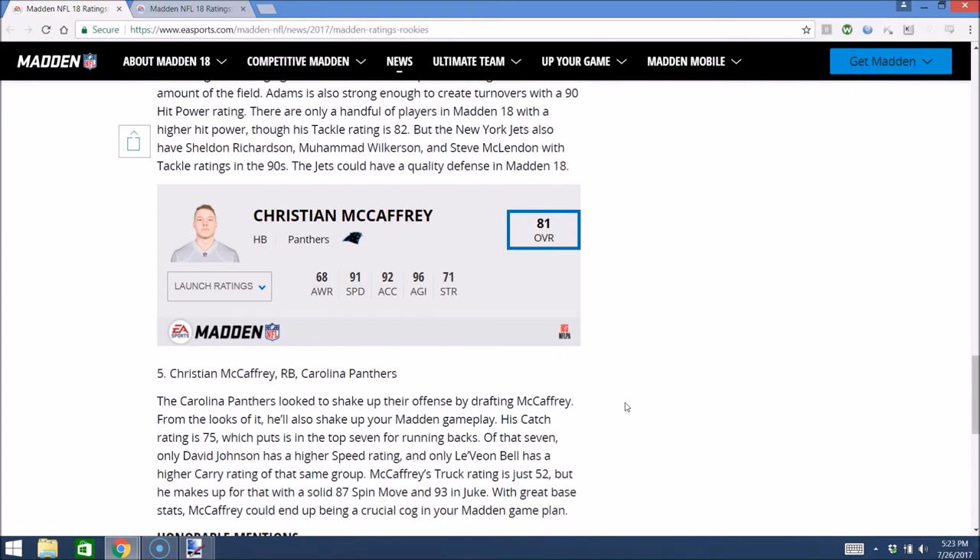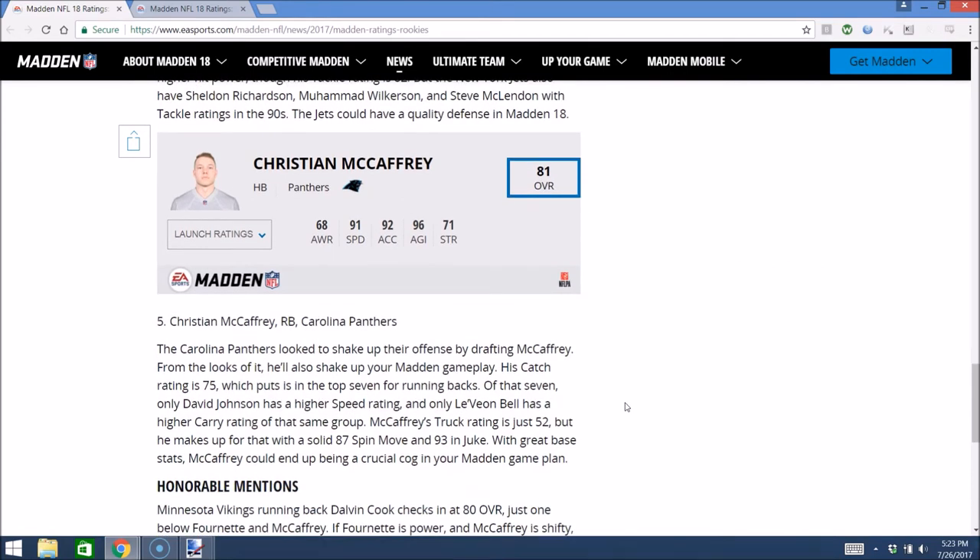Number 5 was the biggest surprise — Christian McCaffrey. 81 overall, 91 speed, 92 acceleration, 96 agility. They gave him 75 catching, which is top seven for running backs, and 93 juke and 87 spin move. Basically just the prototypical elusive scat back out of the backfield. On the Panthers in MUT, you can expect McCaffrey to be one of the better receiving backs out of the backfield, along with guys like Le'Veon Bell, David Johnson, Ty Montgomery, and Danny Woodhead. It'll be interesting to see how he fits into that mold.